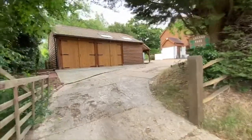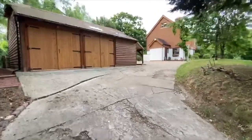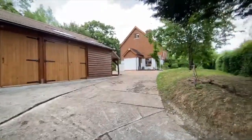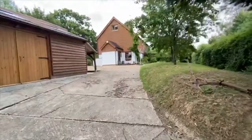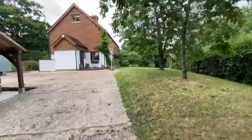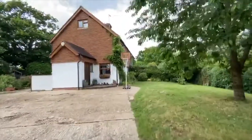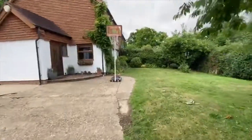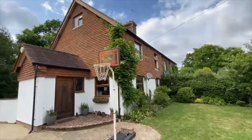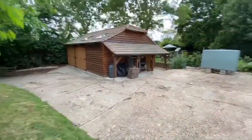Cherry Tree is a charming four-bedroom Victorian house. You've got a new detached solid oak frame annex. You've got a lovely front garden here which takes you up to the front of the property, and a large driveway for several cars.